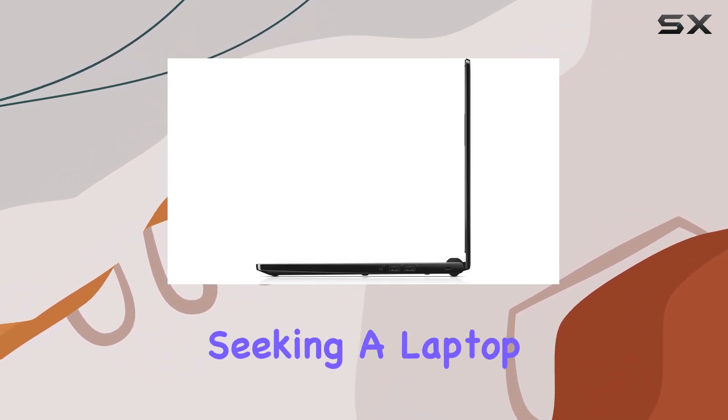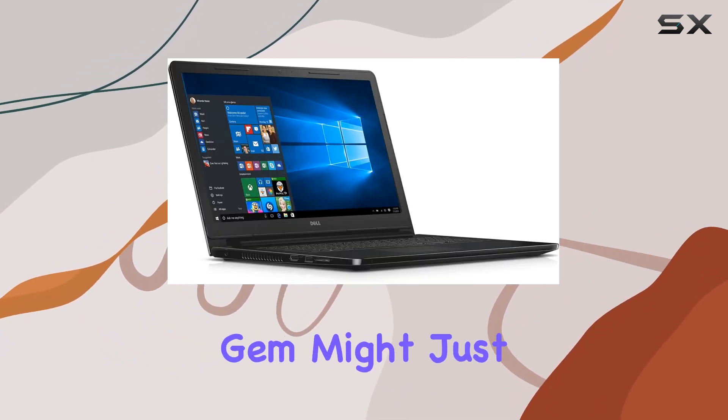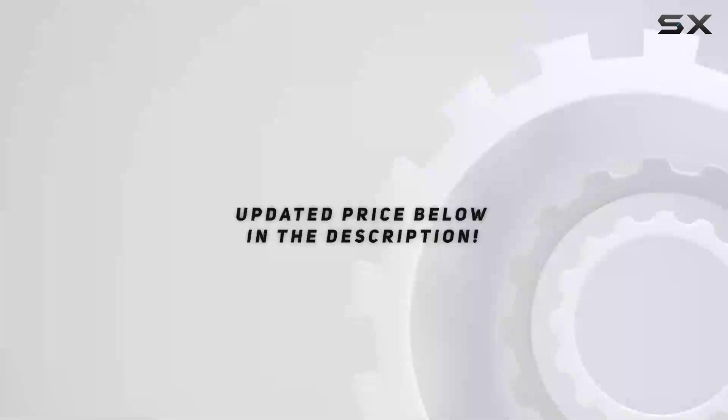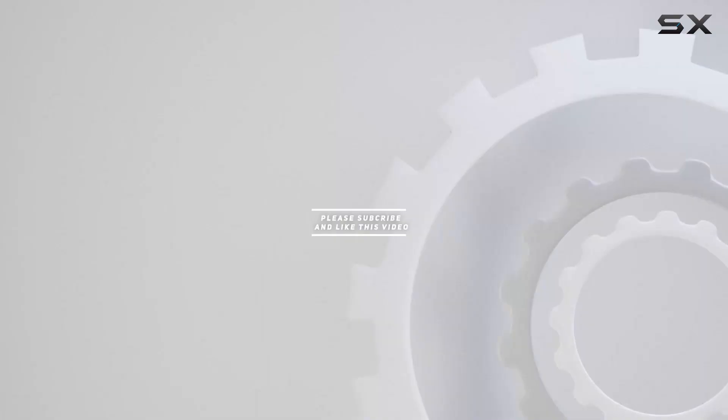If you're on a budget and seeking a laptop that offers a blend of performance and affordability, this certified refurbished gem might just be the answer. Check out the video description for an updated price, and thank you for watching.